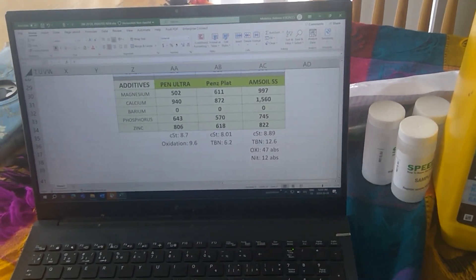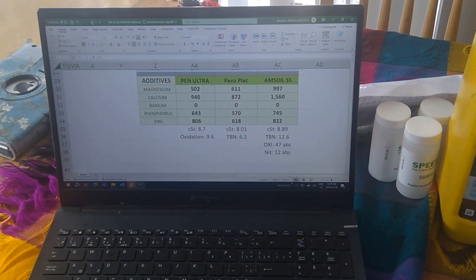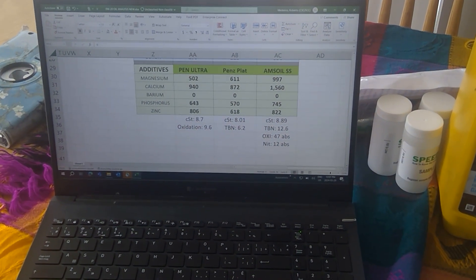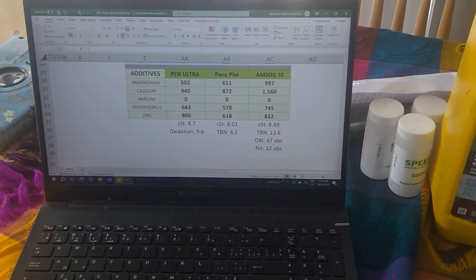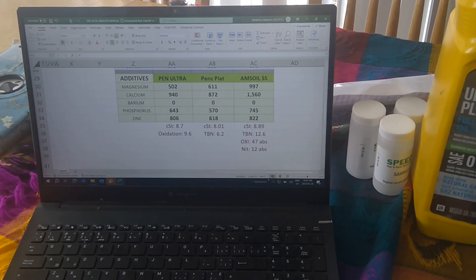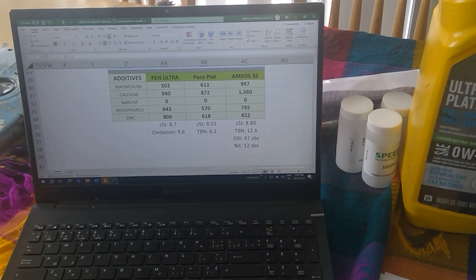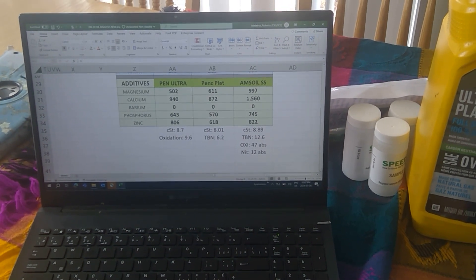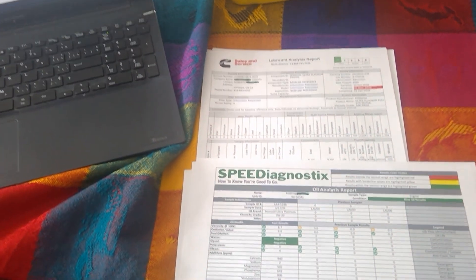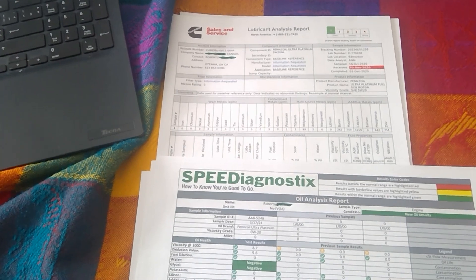What's really intriguing for me is the kinematic viscosity at 100 degrees Celsius: 8.7. It's pretty thick for a 0W20 if you compare it to the Platinum. On this case I have Oxidation at 9.6. I don't have the TBN on the Speed Diagnostic — not as I can see. So unless the oxidation figure relates to TBN, I can only report what I see in my sheet.